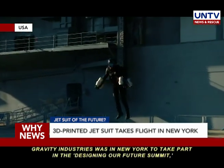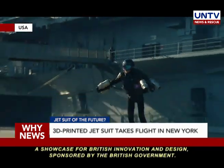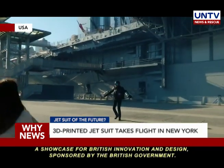Gravity Industries was in New York to take part in the Designing Our Future Summit, a showcase for British innovation and design sponsored by the British government.